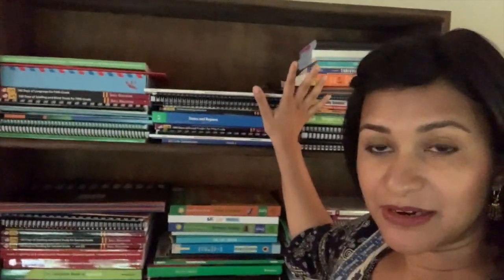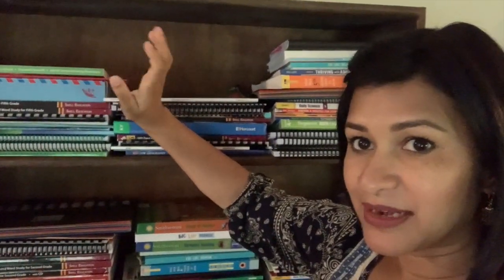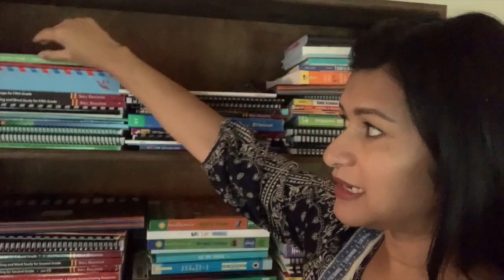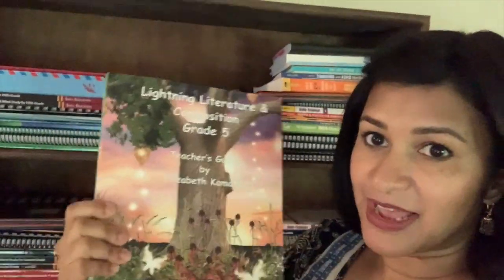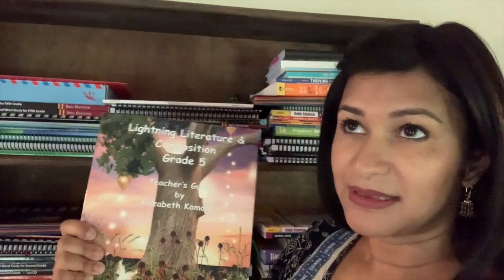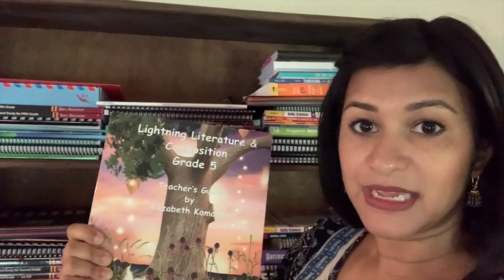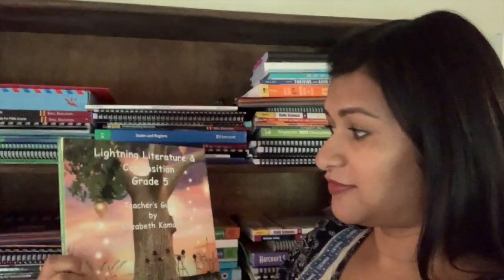So if you walk on over here, I'm going to stand on a chair — hopefully not kill myself — and tell you all about these things. This shelf up here is for my eldest, my rising fifth grader, and I'm just going to pick things randomly off the shelf. Right here you have Grade 5's Lightning Literature and Composition. This will be our third year for my son using Lightning Literature and Composition — he did Level 3, he did Level 4, and now Level 5.